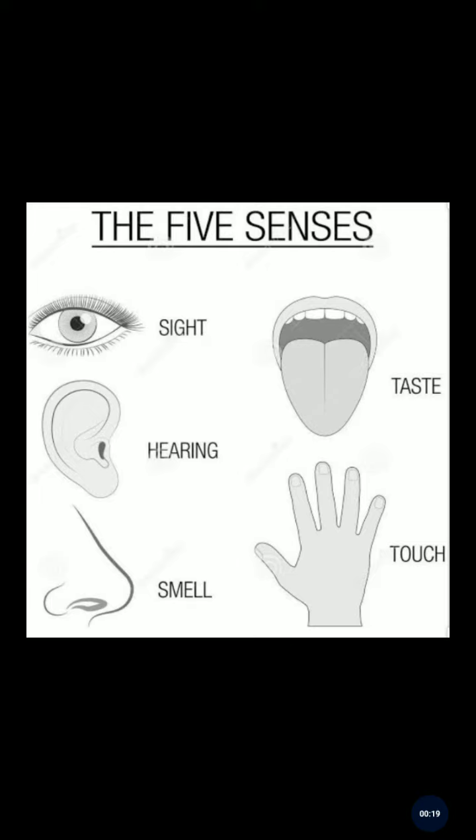Hello children, Rijam ma'am here. Hope all of you are fine. Today we will do some revision. We have already learned about our sense organs, so today we will revise.